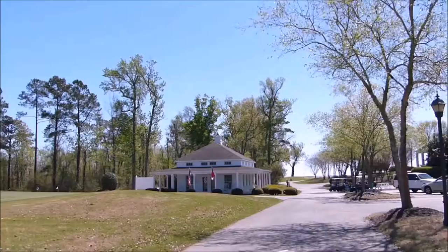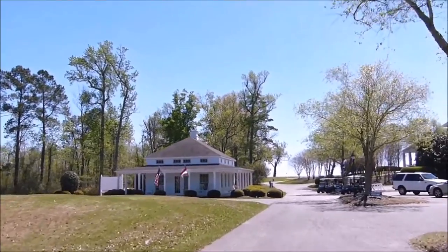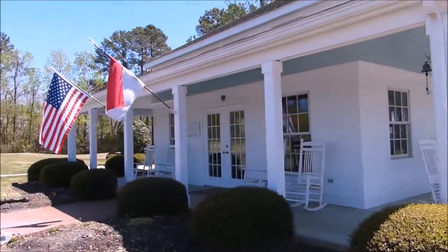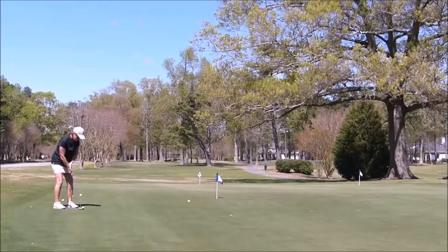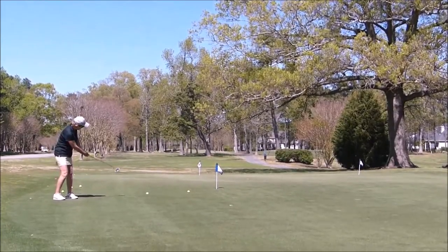Let's go now to the pro shop. The pro shop is a nice little shop where you can pretty much pick up anything you need to play 18 holes, even if you didn't bring it with you.